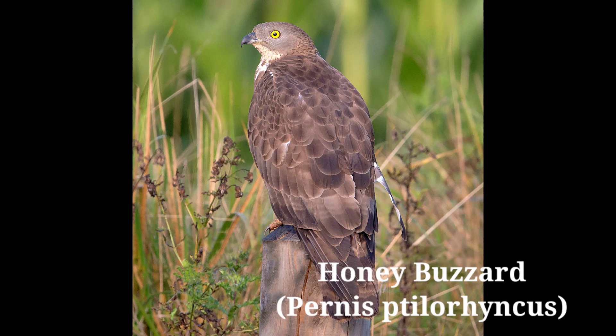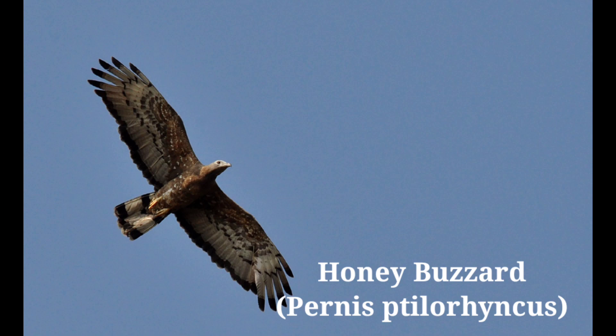It flies to another tree when it senses the presence of a human. Usually perches in the middle canopy of trees and is chased by crows. Lives mainly on larvae and nests of wasps and bees and honey, although it also takes small birds, lizards, and mammals. Range: resident and migratory throughout India up to 1800 meters.